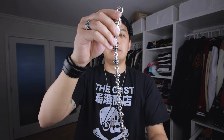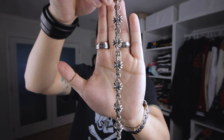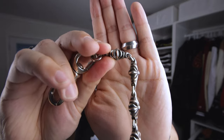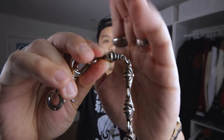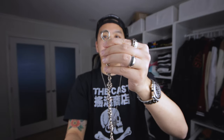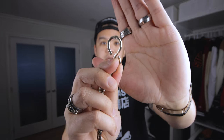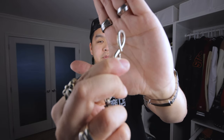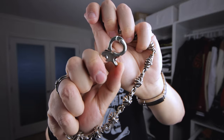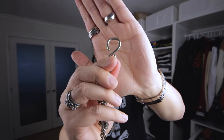This is the second wallet chain I have from Chrome Hearts: the CH Plus. It has a very different link style than the Fancy Link - it has all CH pluses all the way down. The really cool thing about this, and hopefully you can pick it up, is just how hefty and thick each individual link is. It's a really cool chain. The other difference is that this one only has a single lobster clasp on one end.